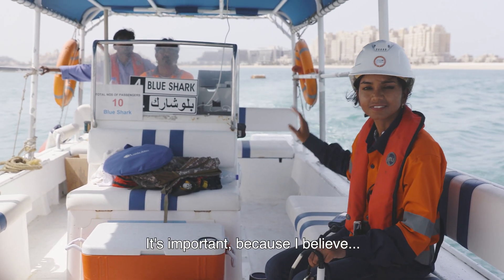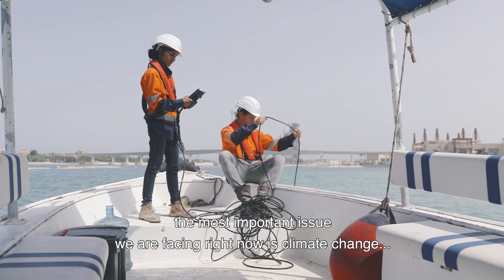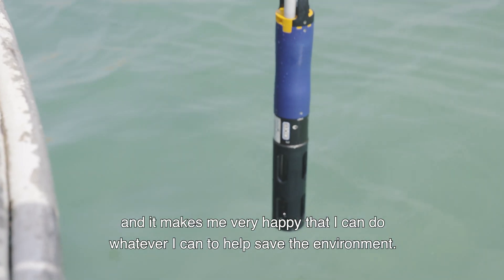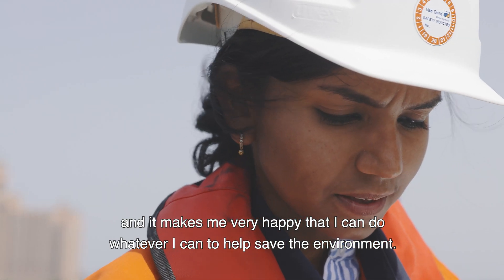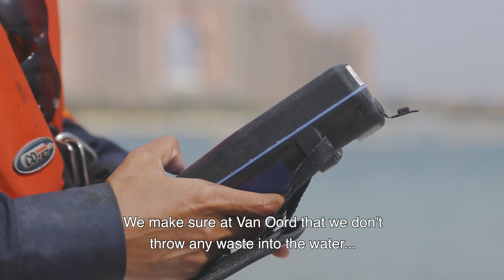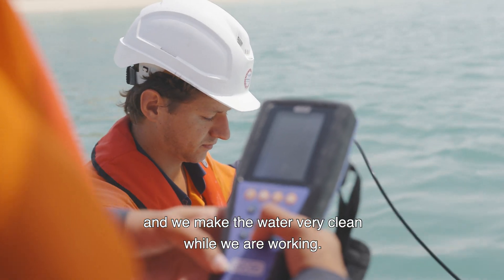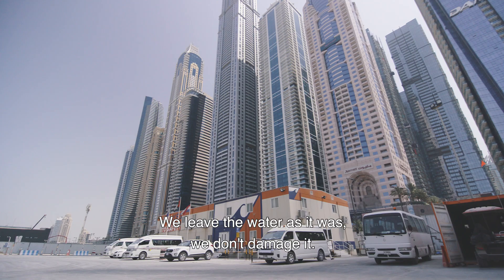It's important because I believe the most important issue we are facing right now is climate change, and it makes me very happy that I can do whatever I can to help save the environment. We make sure at Van Oord that we don't throw any waste into the water and we keep the water very clean while we are working. We leave the water as it was — we don't damage it.